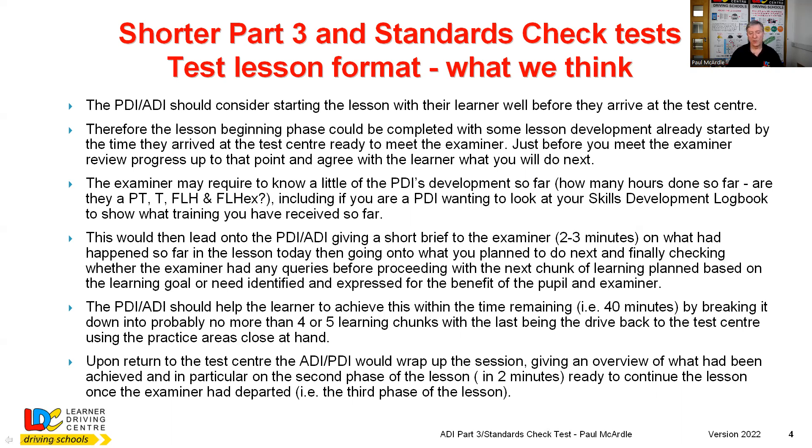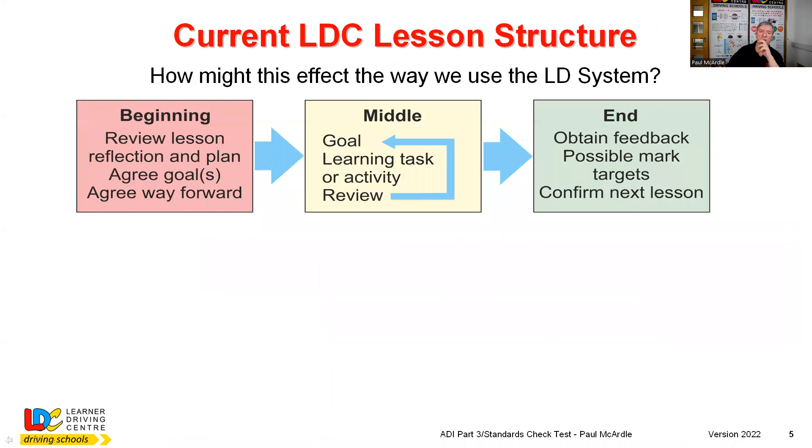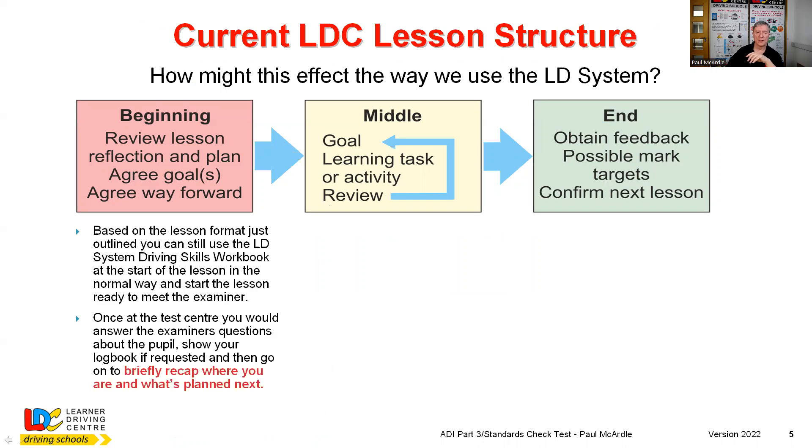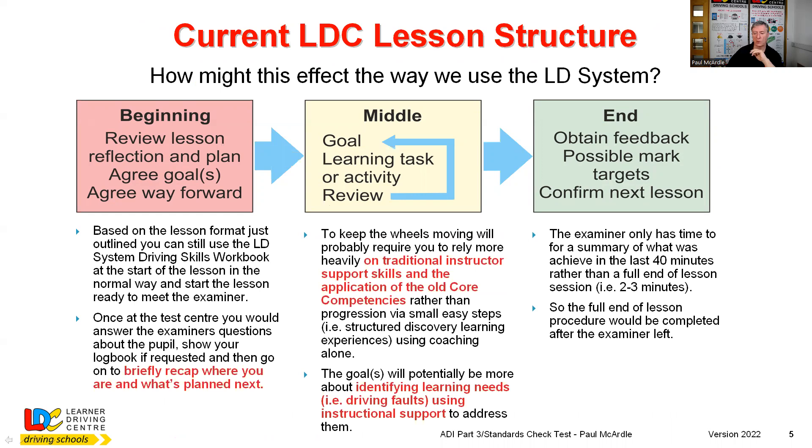At the end, you do have two minutes for a quick reflection, which really should just focus on the last thing that you did and possibly overall - but it really has to be very short, two minutes long. You can actually do a proper end of lesson procedure once the examiner has left. So if you look at each aspect of operating an LDC driving lesson structure, you have a beginning, a middle, and an end - that's how we look at lessons.